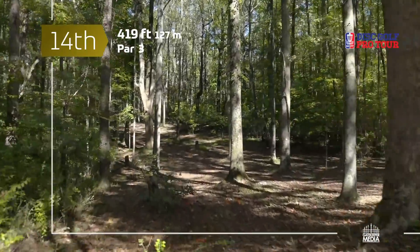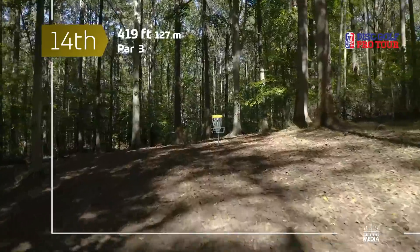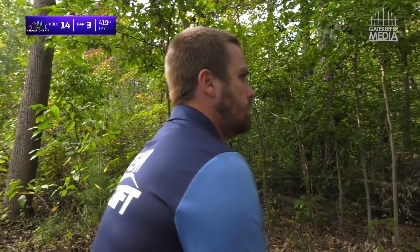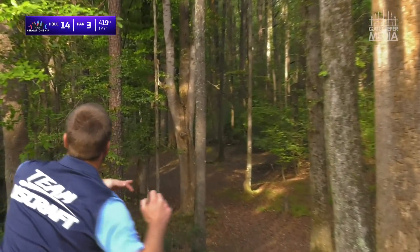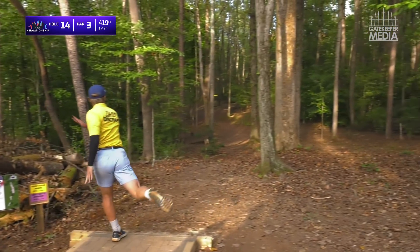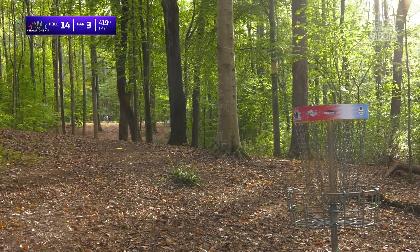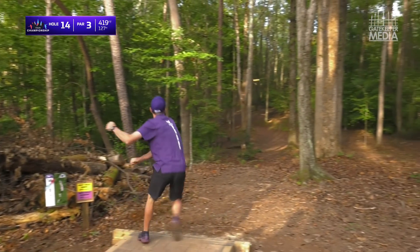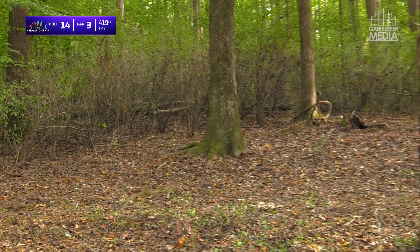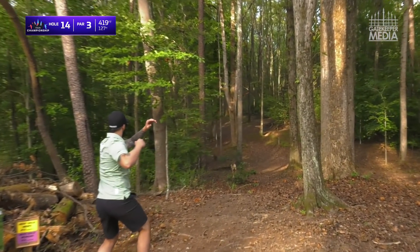Halfway there on this back nine — hole 14, 419 feet. This is a smooth hyzer, nothing too overstable for the righty backhand. Where you're going to find yourself down in those trees again — men playing to the slightly longer basket here, same tee pad as the ladies. It's got to land soft; that's really the only trick. Otherwise this flight shape and this distance shouldn't be a problem for all these players. Good shot there by Reed — letting the slope pull his disc down the hill, didn't try to turn the corner too hard on the lefty. Joel — good idea, just a little high. That's the trick: you've got to throw something overstable enough that it'll fight some of the way the hill's going to try to pull it, but if you throw it too high it'll still fade out.